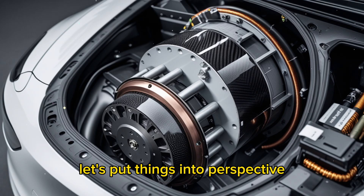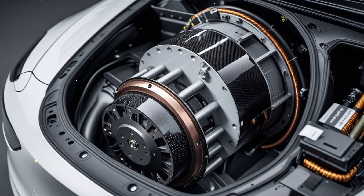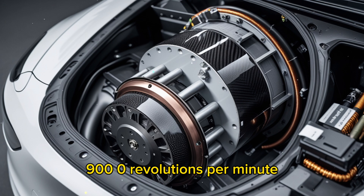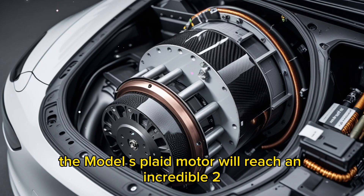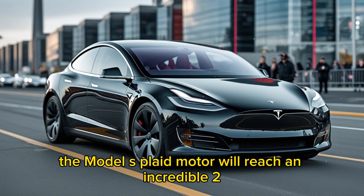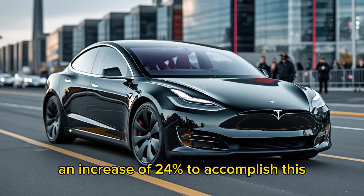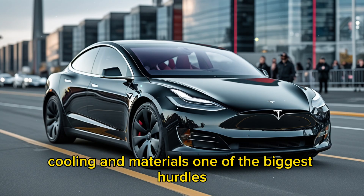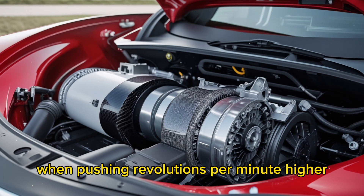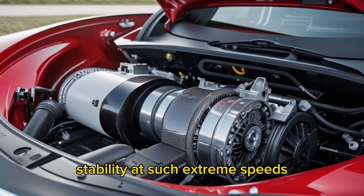Let's put things into perspective. The existing Model S Plaid motor can achieve a maximum speed of 19,000 revolutions per minute, making it one of the fastest spinning motors in any electric production vehicle. However, with version 2, the Model S Plaid motor will reach an incredible 23,500 revolutions per minute — an increase of 24%. To accomplish this, Tesla had to make significant strides in efficiency, cooling, and materials. One of the biggest hurdles when pushing RPM higher is ensuring that the motor maintains its structural stability at such extreme speeds, as centrifugal forces can cause the rotor to break apart.